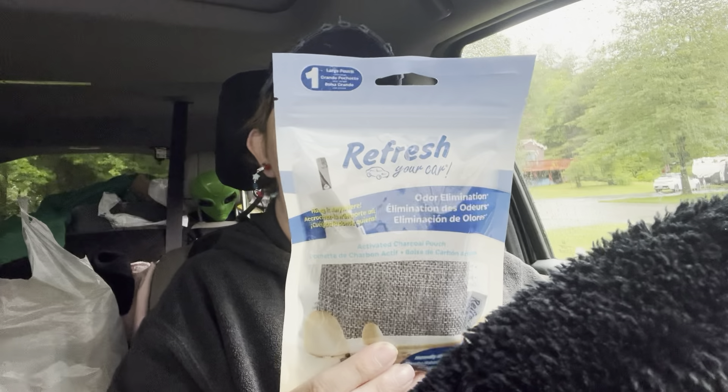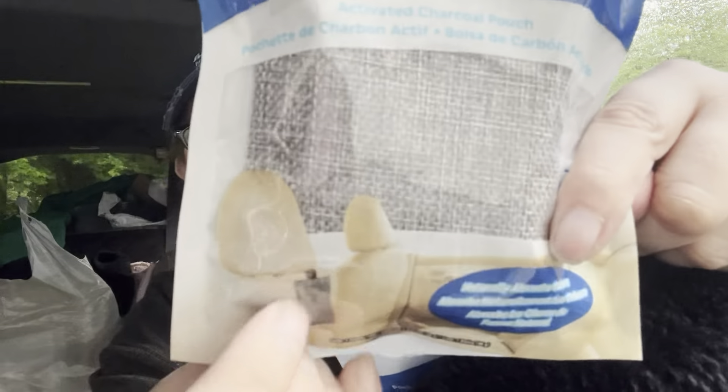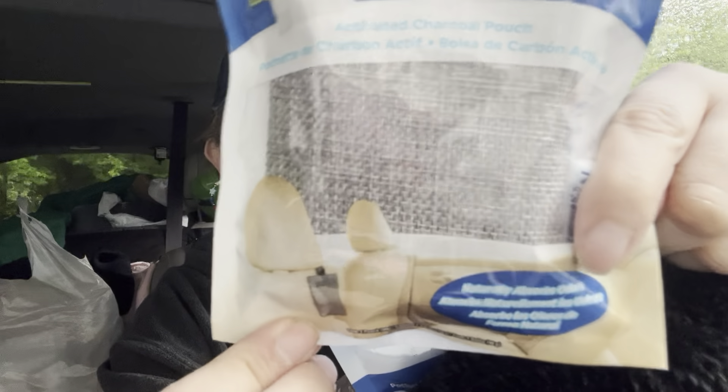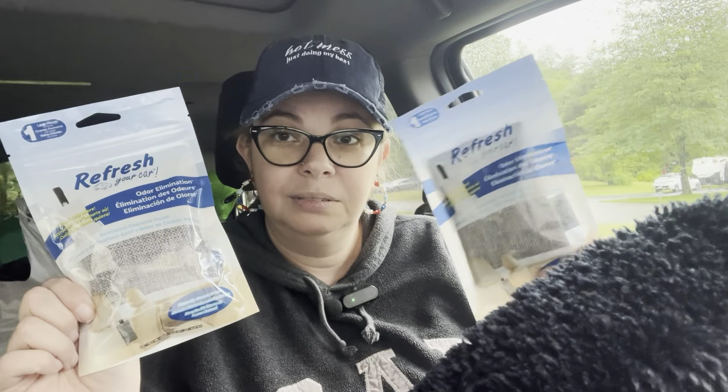For Father's Day I also picked up these Refresh Your Car air fresheners. These don't have a scent — I believe it's just an odor eliminator — so you hang it on your car. I was looking for a third one but there was no third, so I don't have one for my car, but I thought these were a really cool and nice little gift idea.